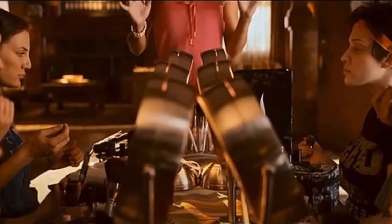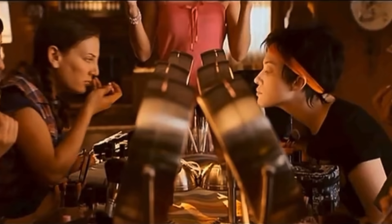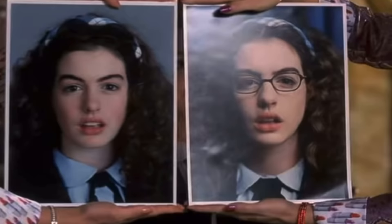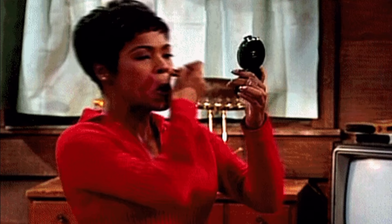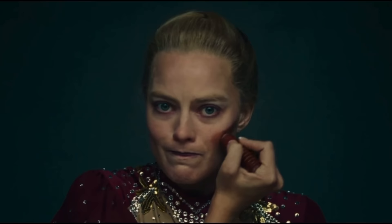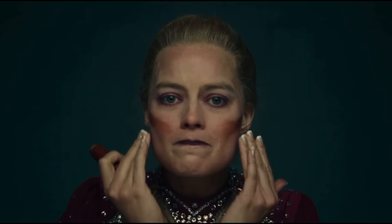Tip number one: everything in life has a spectrum. Take makeup — women wear it to enhance their features and look more beautiful. But there's a tipping point where adding more makeup no longer improves your look; instead you begin to look like you overdid it. The same applies to cosmetic enhancements: there's a tipping point at which more filler is not enhancing your beauty anymore, and your lip tissue begins to take on unnatural-looking characteristics.